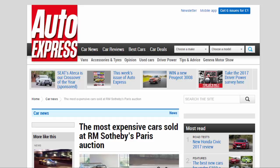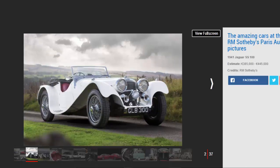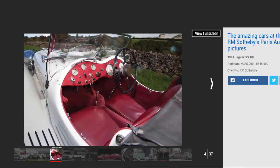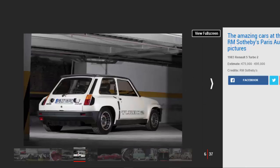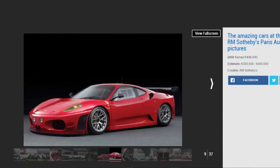The most expensive cars sold at RM Sotheby's Paris auction. Lots at the RM Sotheby's Paris auction included countless Ferraris, a Porsche Can-Am prototype, and more. The latest auction from RM Sotheby's has been and gone, with 78 cars up for grabs at yesterday's event at the Retro Mobile show in Paris. The classic car show has taken place every year since 1976 at the Paris Expo Port de Versailles exhibition center — the same venue that hosts the Paris Motor Show every other year.